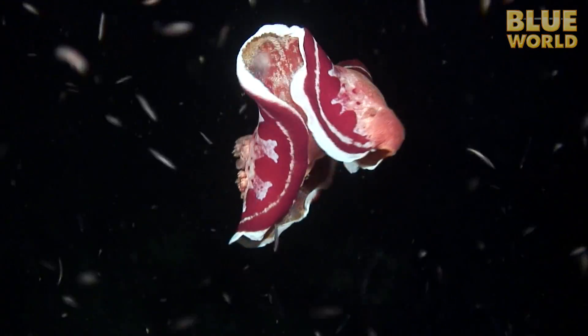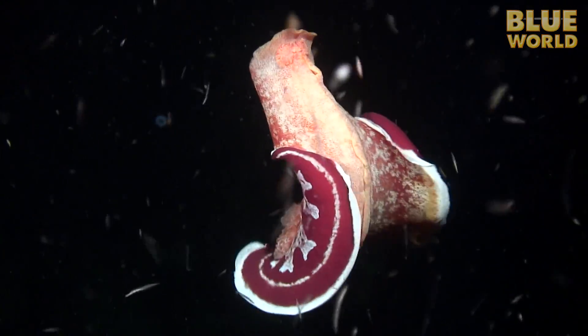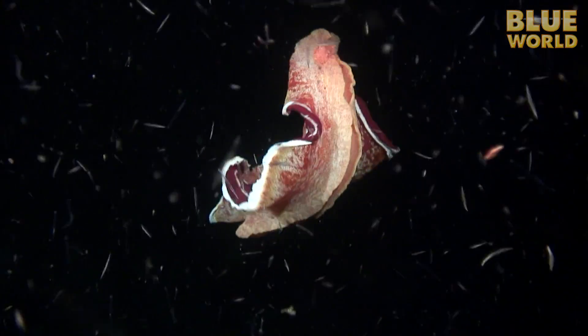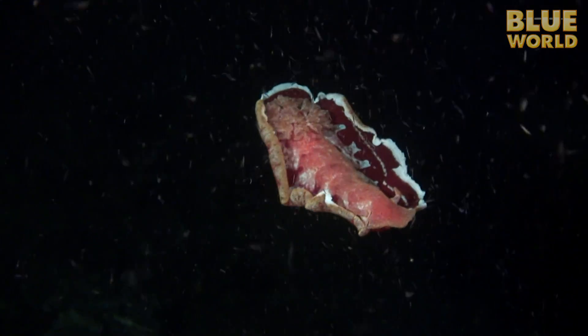The Spanish dancer gets its name from the way it avoids predators. When threatened, it can escape by swimming away like a flamenco dancer. The animal has little control over the direction it swims, but it gets up into the water column and away from the predator. Eventually, the nudibranch stops undulating and assumes a gliding position to parachute back down to the reef, hopefully out of harm's reach.